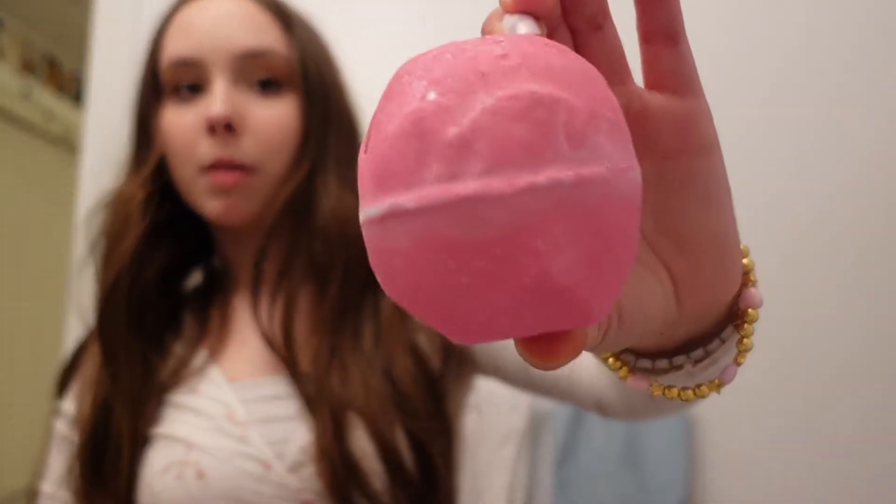I got this bath bomb from Lush — they gave it to me for free because it's my birthday, so go watch my birthday freebie videos. It's this pink bath bomb and it's super sparkly and smells very good, so I'm very excited to use it. Now I'll show you my face wash, shampoo, conditioner, and body wash.